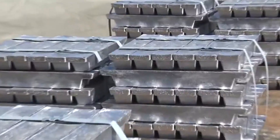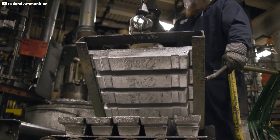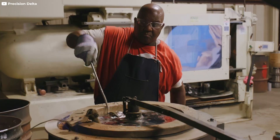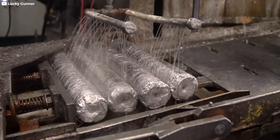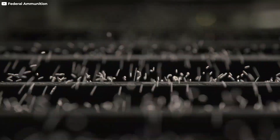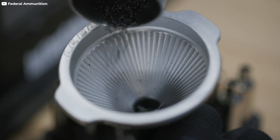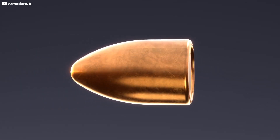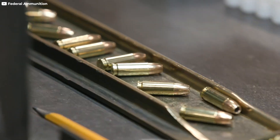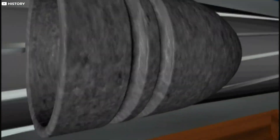The refined lead is cast into ingots, which are sent to bullet manufacturers. At the manufacturing facility, lead ingots are melted in large furnaces. The molten lead is often alloyed with small amounts of other metals, such as antimony, to increase its hardness. This hardness is crucial as it helps prevent deformation of the bullets during firing. The molten lead is poured into molds to create the cores of the bullets, which are then encased in a jacket made from copper or a similar material, enhancing the bullet's aerodynamics and preventing lead fouling in gun barrels.